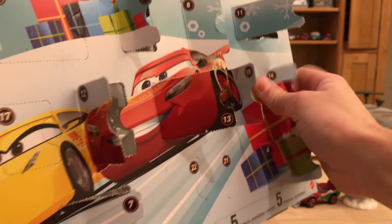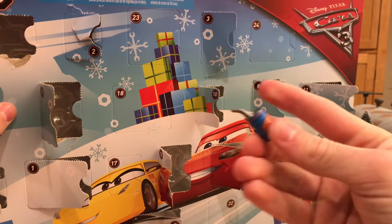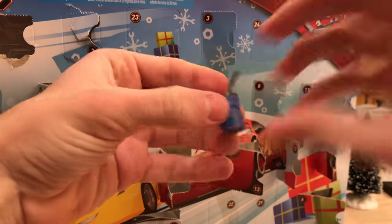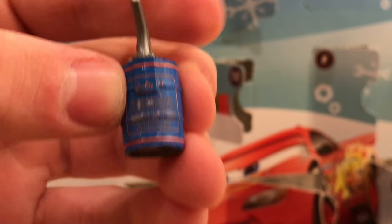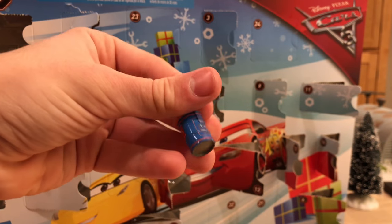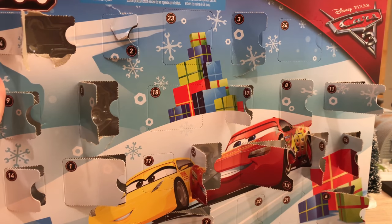Day 16 is something unique — there's actually only one of these in the entire calendar. It's a motor oil can, and it says 'Quality Oil' on the side. That is really cool and might be my favorite accessory from the whole bunch just because there's only one of them.